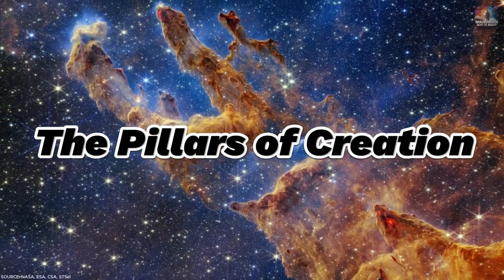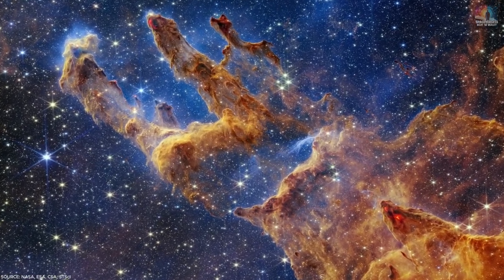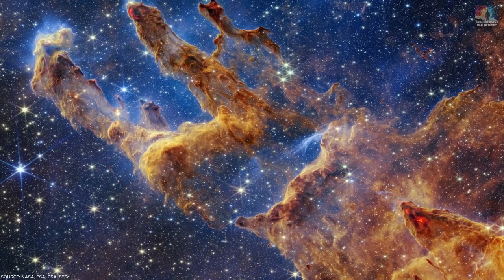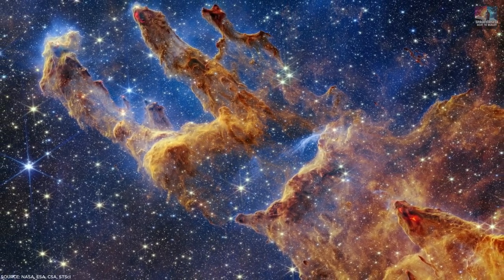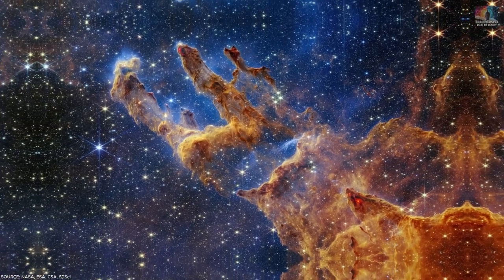Number 1: The Pillars of Creation. The tall towers of gas and dust in the Eagle Nebula, known as the Pillars of Creation, have been well known since the Hubble Space Telescope saw them in 1995. They're about 6,500 light-years away from us. The James Webb Space Telescope recently took a picture of these famous structures.